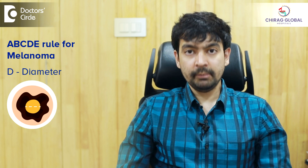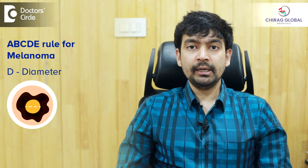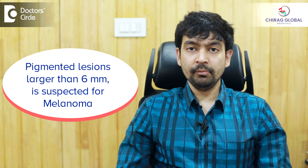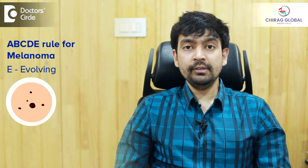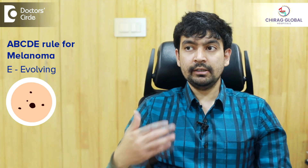And D is the diameter. Pigmented lesions larger than 6 mm — we always have to have a suspicion of melanoma, or if it's growing very fast. And E is evolving. We see that it keeps evolving — every visit to the doctor, it has changed in shape, size, or color.